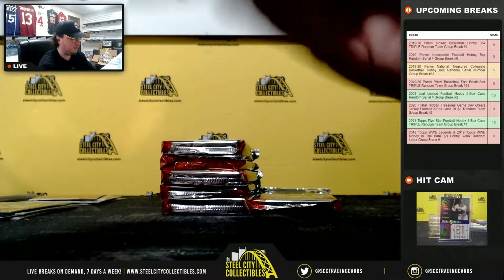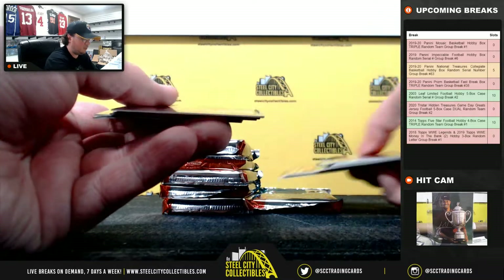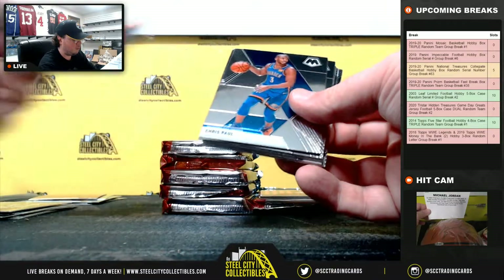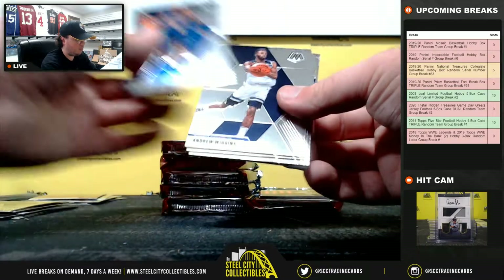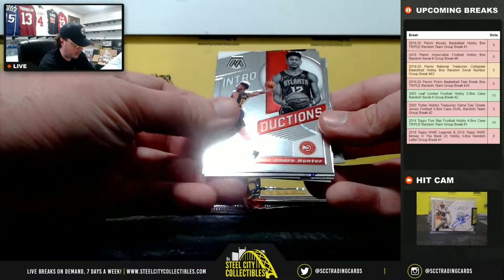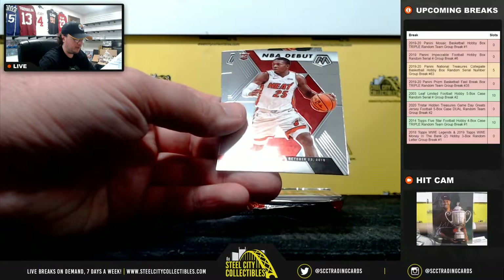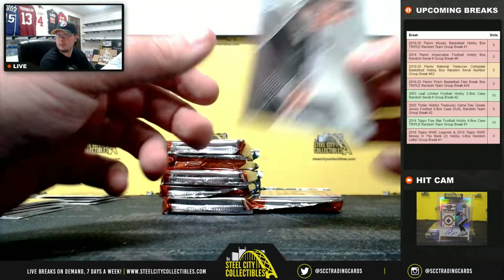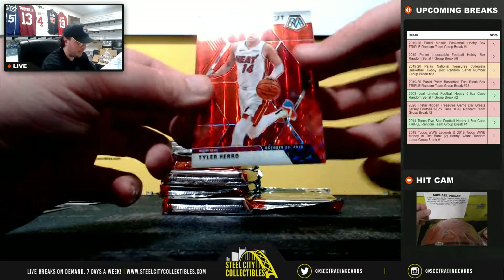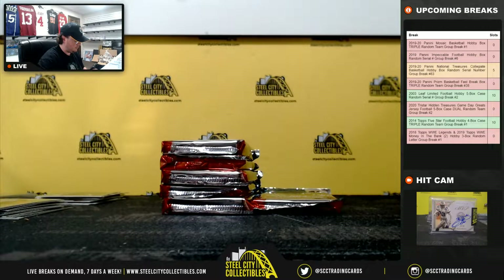Pack number four. Introductions DeAndre Hunter, Stairmasters Joel Embiid, Hall of Fame Patrick Ewing, Quindary Weatherspoon Rookie, and Lucas Nogueira Rookie. Dario Saric prism for the Suns, and we have a Red Tyler Herro NBA Debut for the Miami Heat — goes to Wayne.